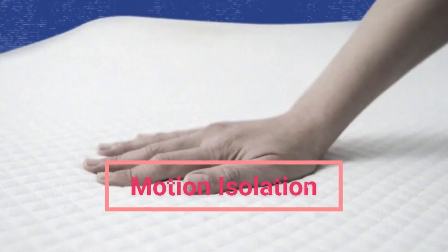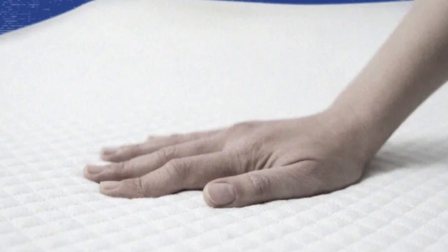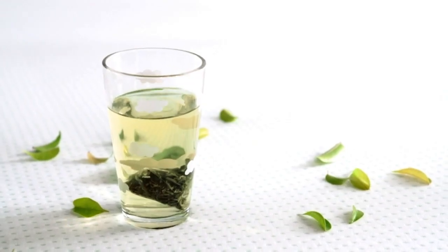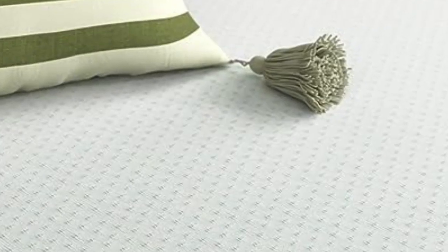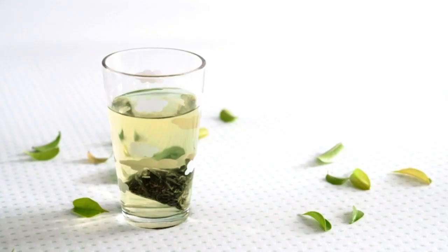Because the Green Tea mattress has a classic memory foam feel, it does a great job of absorbing movement. This is perfect for couples where one partner is active in their sleep or tends to get up in the middle of the night. A lot of memory foam beds are superb at isolating motion.